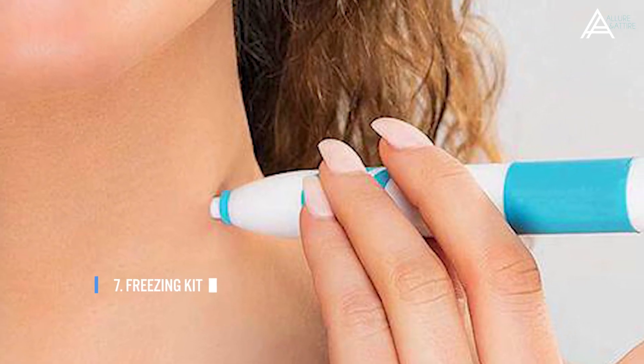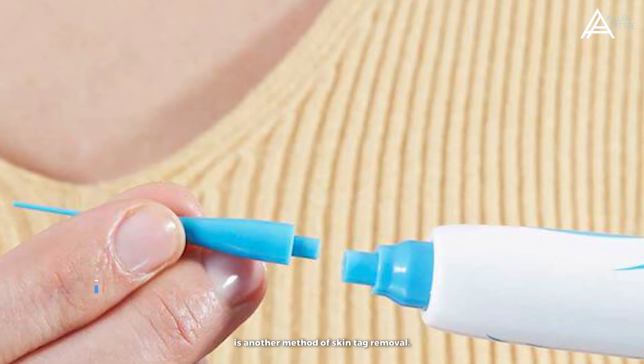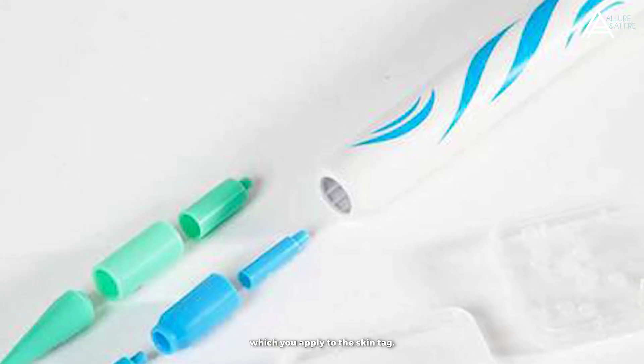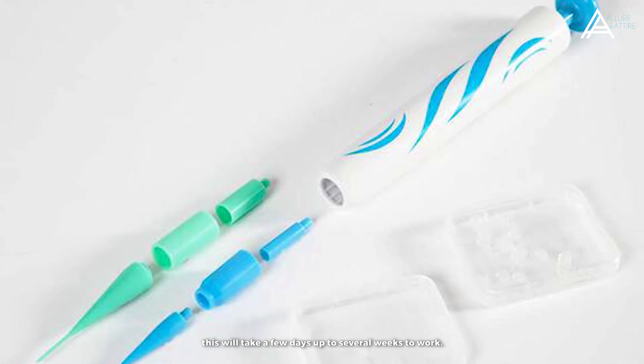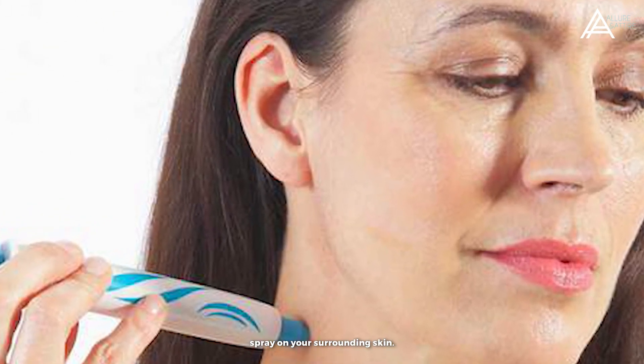Number 7: Freezing Kits. Freezing is another method of skin tag removal. These kits contain liquid nitrogen, which you apply to the skin tag. Like other methods, this will take a few days up to several weeks to work. Be careful not to get the freezing spray on your surrounding skin.